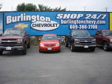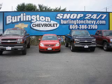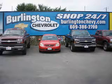See us at Burlington Chevrolet today. Stop in today and see what we can do for you — just minutes away from I-295 and the New Jersey Turnpike. We're ready to serve you right now.